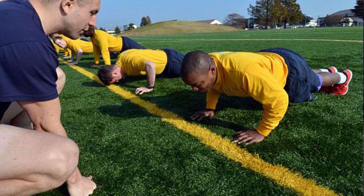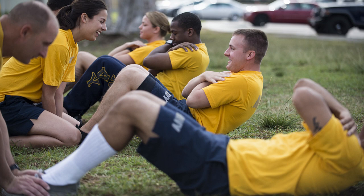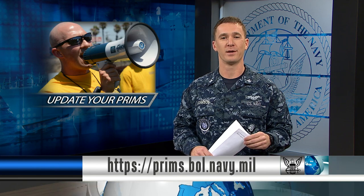Another Navy-wide test is coming up — the Physical Fitness Assessment, or PFA. Before and after your PFA, check all your information in the Physical Readiness Information Management System, or PREMS, to see if it's up to date. You should do this every cycle. Log on to PREMS and ensure your information is accurate.